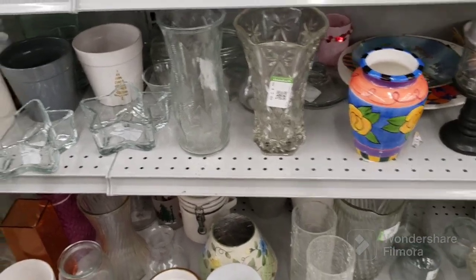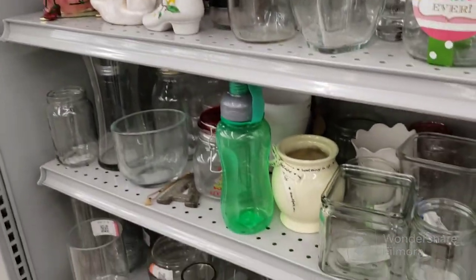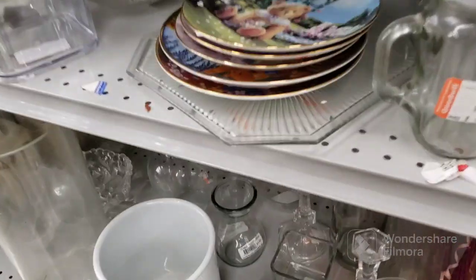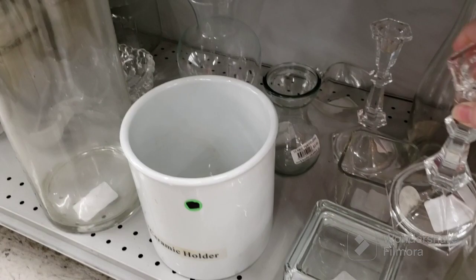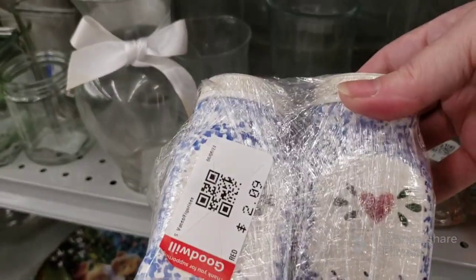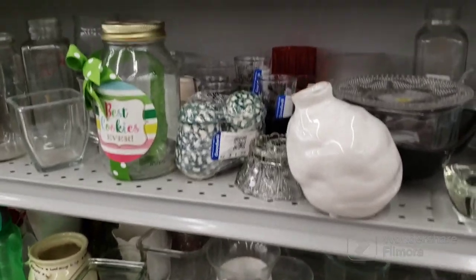Some vases. Keep looking. See what else I can show everybody. These are nice — a pair of candlestick holders. Those are neat. $3.09 each. I don't see anything else down here. Here's another salt and pepper shaker. That's a spongeware look to it.